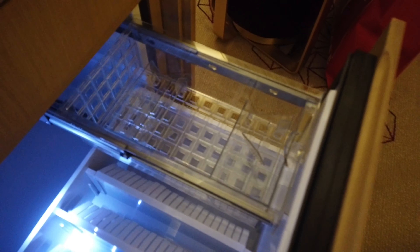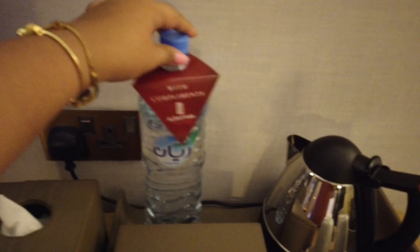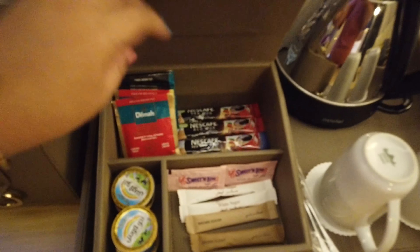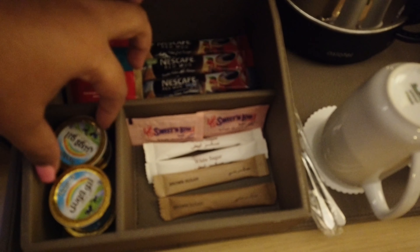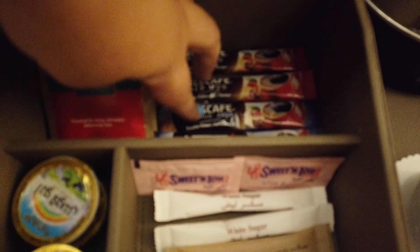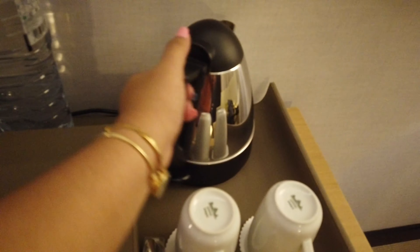Ito yung parang ref — lumalamig naman sya pero kakaiba yung ref nila kasi parang mga drinks lang yung pwede mong ilagay, hindi ka pwede makapaglagay ng malapad na item. Meron silang pa-complimentary na water — ang water nila hindi na yung dalawang bottle kundi one liter na ata ito. May tissue. Meron silang coffee and tea — meron silang sweet and low, rainbow milk, white sugar, brown sugar. Sa coffee nila meron silang red mug Nescafe, red mug decaf. May dalawang baso, naka-plastic — clean stay talaga. Ang cute ng kanilang kettle, and nakaready na yung percolator.